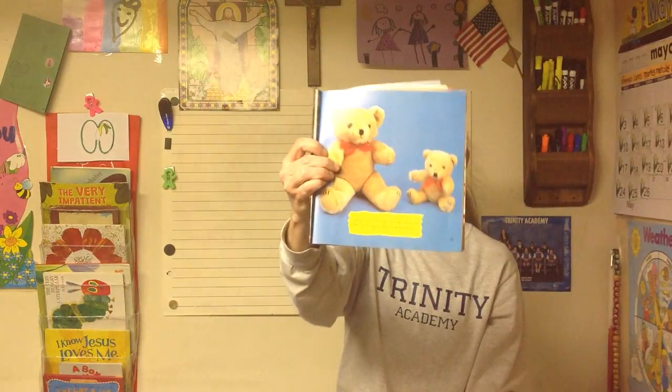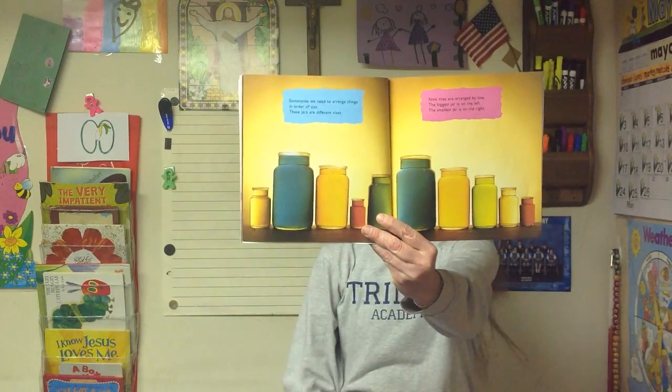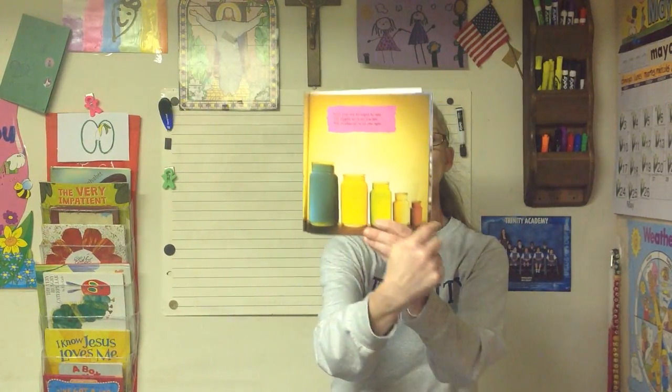These toy bears are not the same size. Which is bigger? Which is smaller? Bigger, smaller. We could also say larger, smaller — larger also means bigger. Sometimes we need to arrange things in size order. These jars are different sizes. Now they are arranged by size — the biggest jar is on the left and the smallest jar is on the right. Like steps.